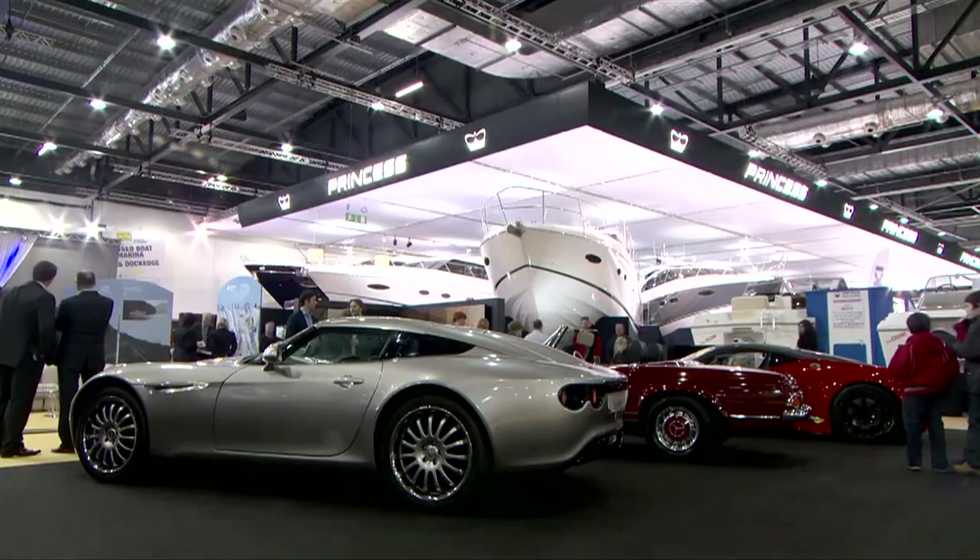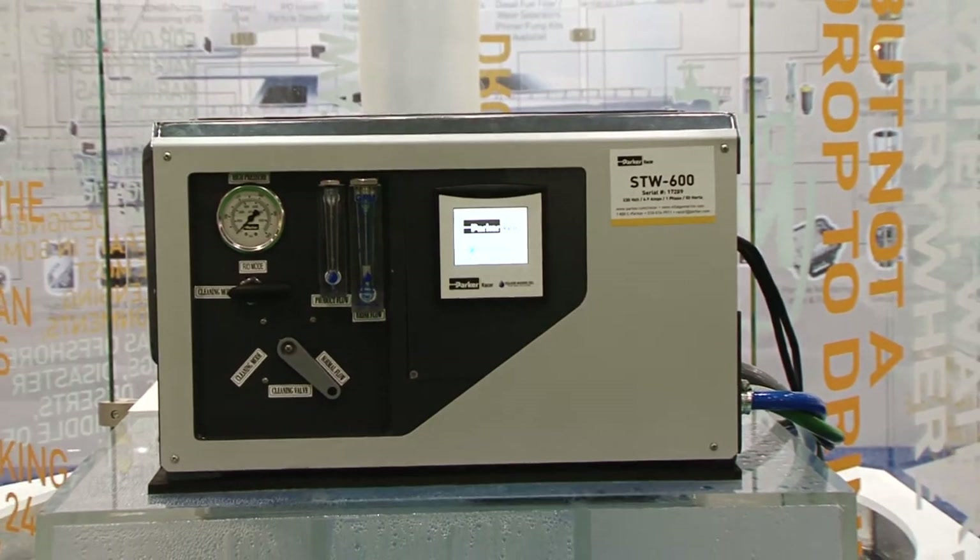So why has Parker decided to exhibit at the boat show this time around? Because it's pretty unusual for us. We normally exhibit on a business-to-business basis, very much engineering focused. But the watermaker particularly, we felt justified a different approach to promotion.